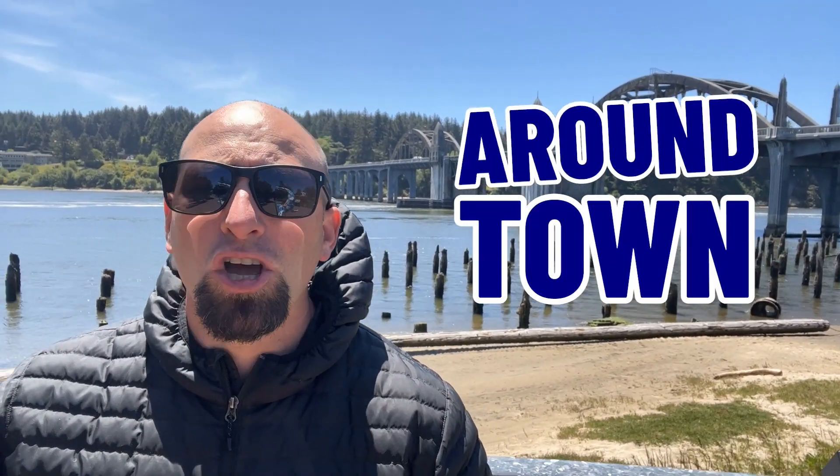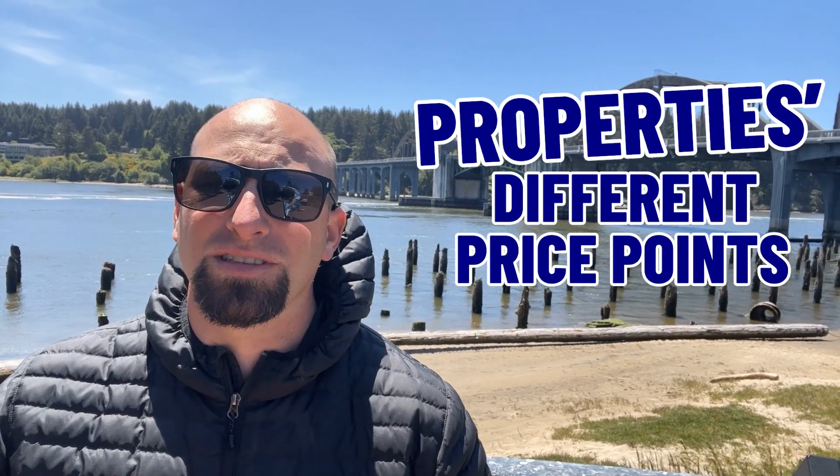What's up everybody? So you're thinking about moving to Florence, Oregon. Well, we are here in the heart of Florence. As you'll see, Florence has a lot to offer. In this video, I'm going to take you around town, show you a little bit of the city, and also take you to some properties at different price points so you can see what might fit inside your budget. If you stick around until the end, I'm going to share one gem about Florence you're definitely going to want to see. And we're going to get after it right now.